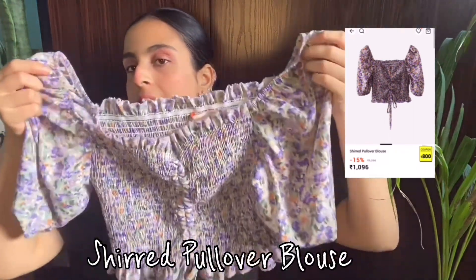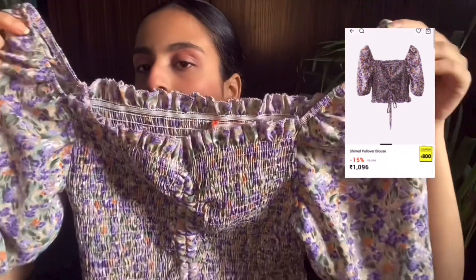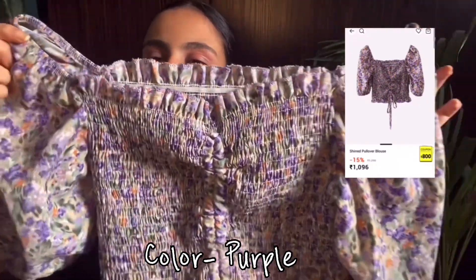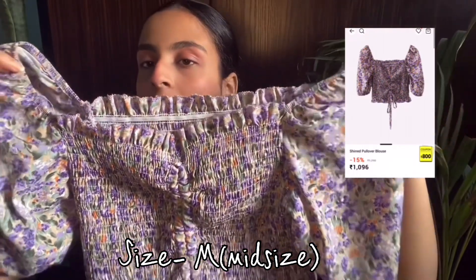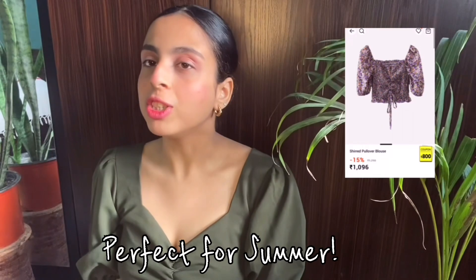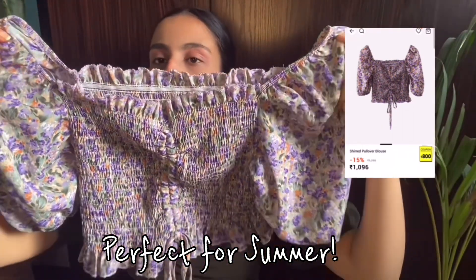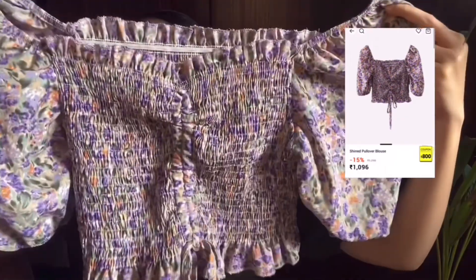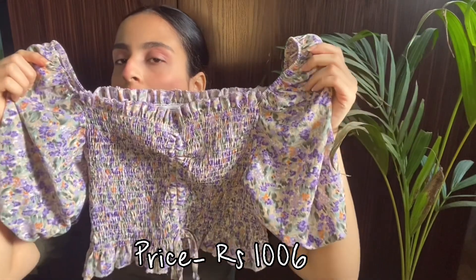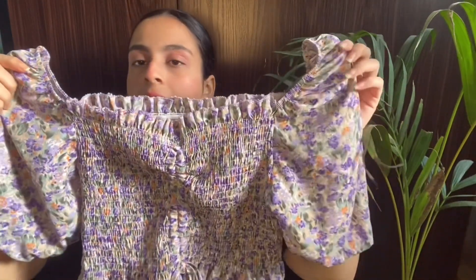Next is a blouse I got from Urbanic. The color is really very pretty and it's perfect for summer. It is a floral purple color top that goes well with flared jeans, boyfriend jeans, and even shorts. This top is priced at 1000, so it is a bit pricey, but it is worth it.